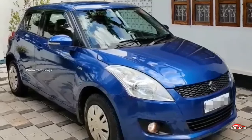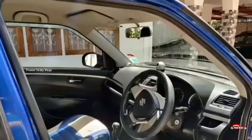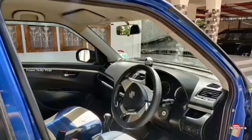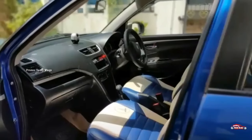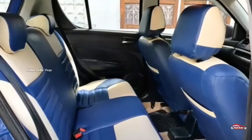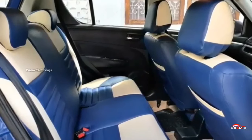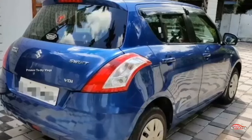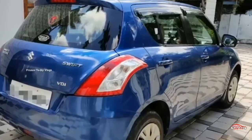Features include: AC power steering, 4-door power window, music system, remote center lock system, electrically adjusted mirrors. There is a seat cover, front tire, and back tire. The tires are 16-16.